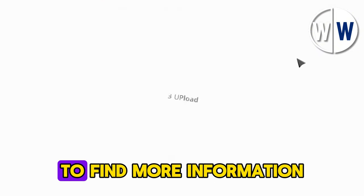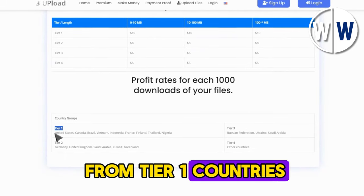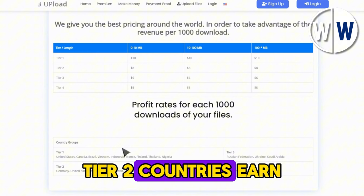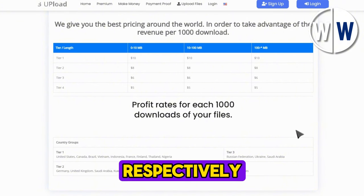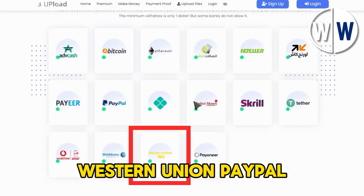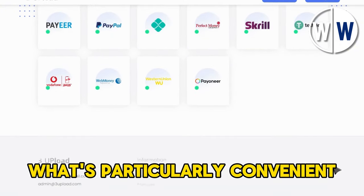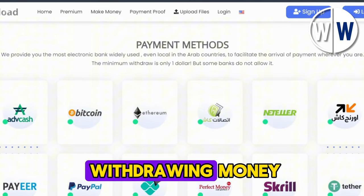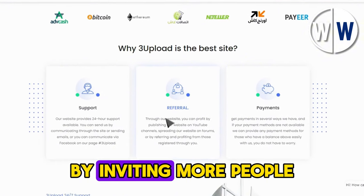Click on Make Money to find more information about the payment structure. Downloads from Tier 1 countries such as the United States and Canada earn you $6. Tier 2 countries earn you $4, while Tier 3 and 4 countries earn you $3 and $2 respectively. The site offers multiple payment methods like Bitcoin, Western Union, PayPal, Perfect Money, Payoneer, and more. What's particularly convenient is the minimum withdrawal amount, which is only $1, allowing you to start withdrawing money on your first day. You can also increase your earnings through referrals by inviting more people to the website.